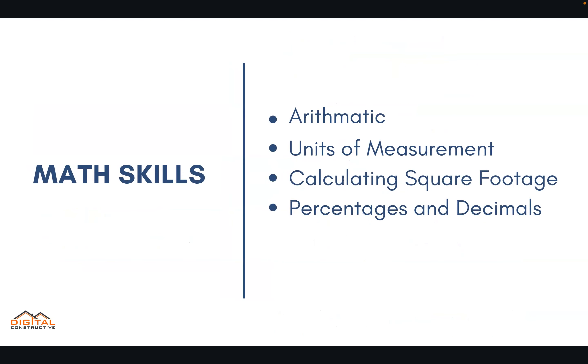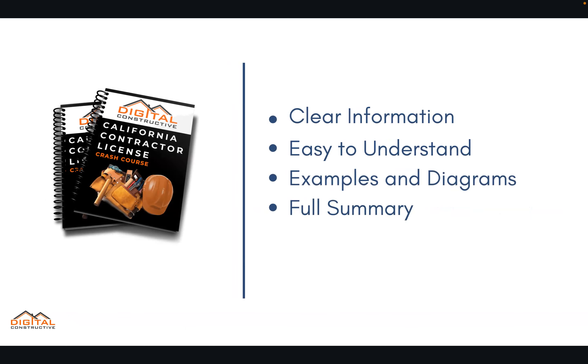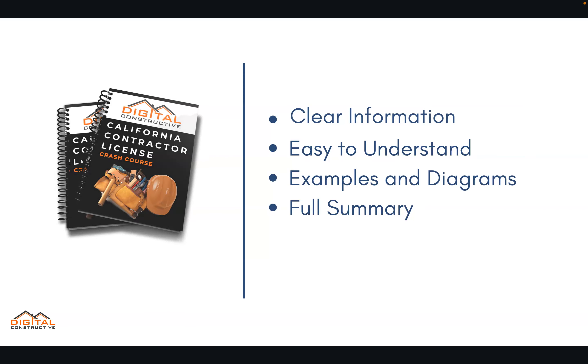In addition, you'll want to know your arithmetic, basic units of measurement, calculating square footages, and be comfortable answering questions related to percentages and decimals. We cover all of this information in a very clear and easy-to-understand format with tons of examples and diagrams.